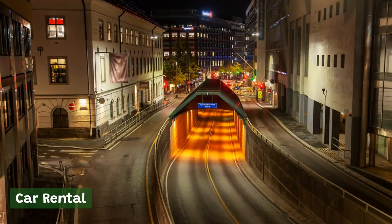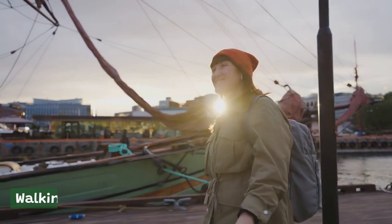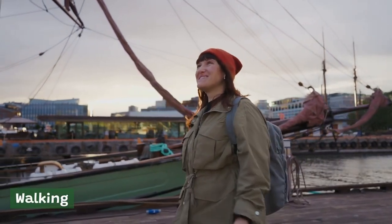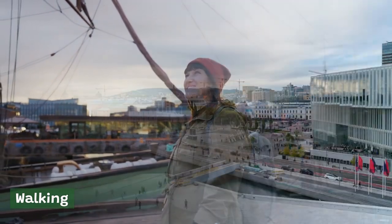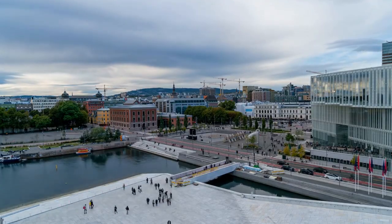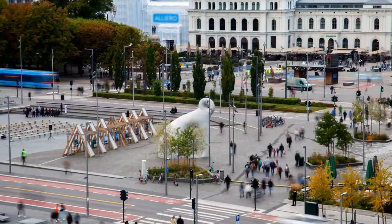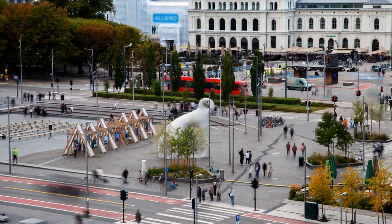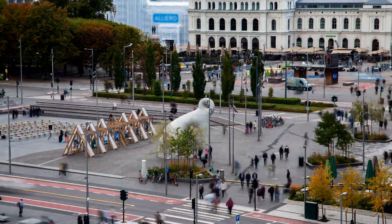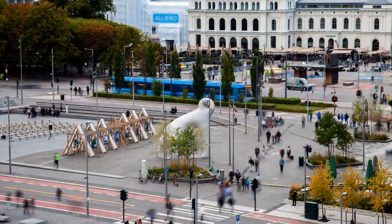Walking. Oslo is a very walkable city, with many of its most popular attractions located within easy walking distance of each other. Walking is also a great way to explore the city's many parks, gardens, and other outdoor spaces. Overall, Oslo's transportation system is reliable, convenient, and easy to use, making it a great city to explore whether you're traveling by public transportation, bike, taxi, or car.